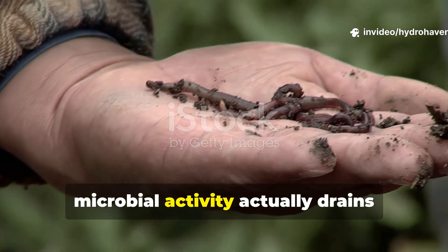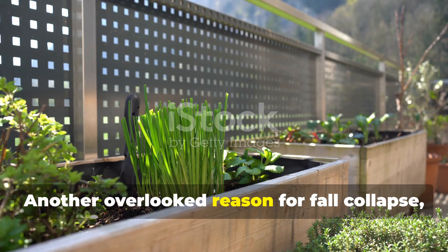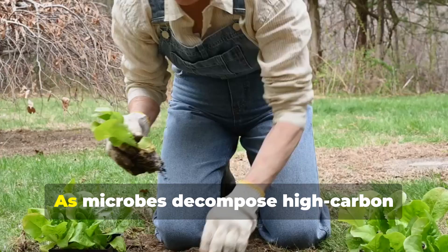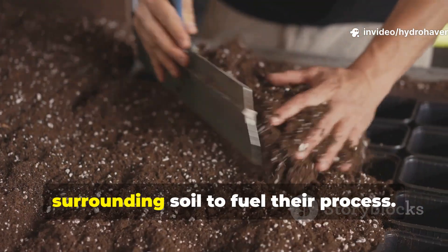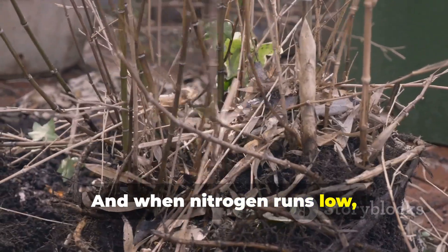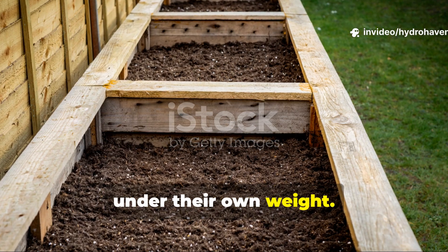Another overlooked reason for fall collapse is nitrogen imbalance. As microbes decompose high-carbon materials like straw or wood chips, they draw nitrogen from the surrounding soil to fuel their process. When nitrogen runs low, decomposition slows and microbes die back, leaving behind hollow gaps that compact under their own weight.